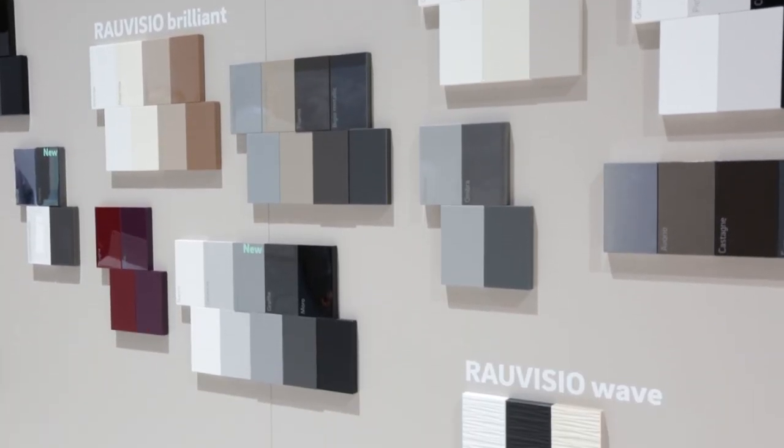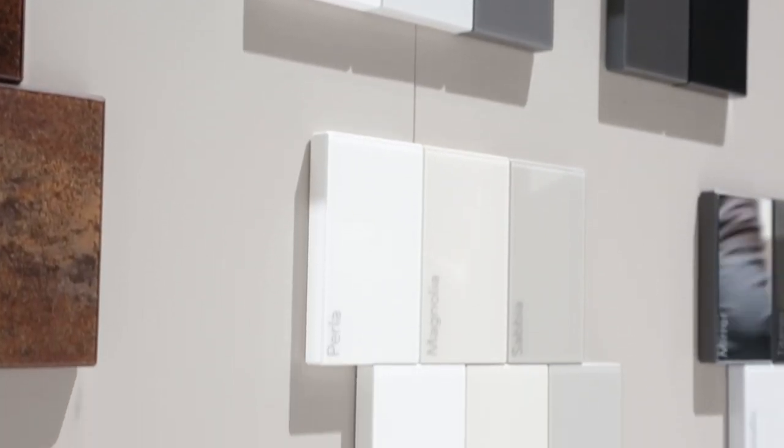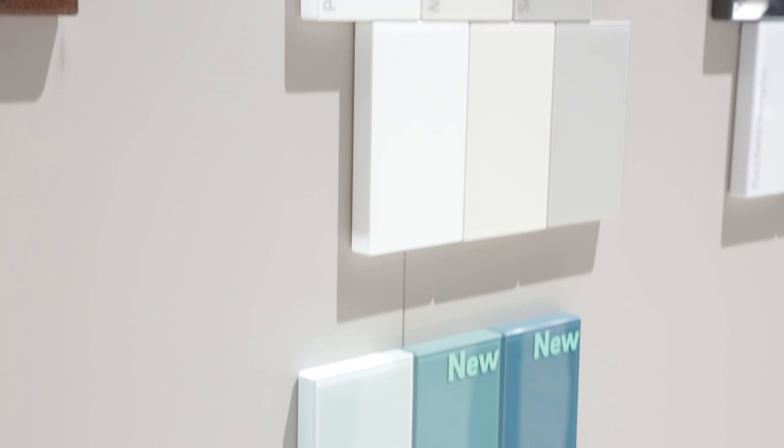We will also show you a new product concept for Rovisio Crystal called Rovisio Crystal Vario, which will enable customers to have customer-specific colors from a minimum order quantity of 20 boards.